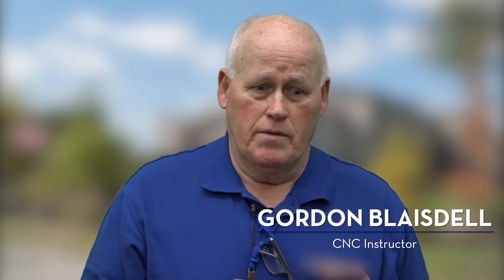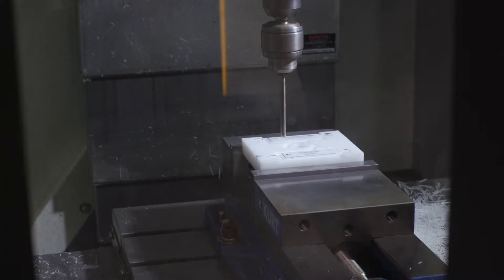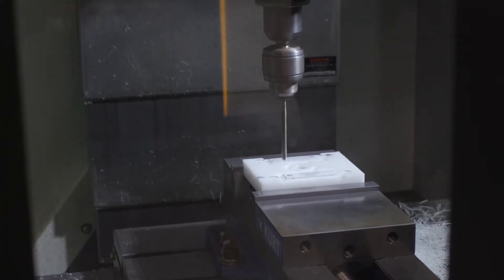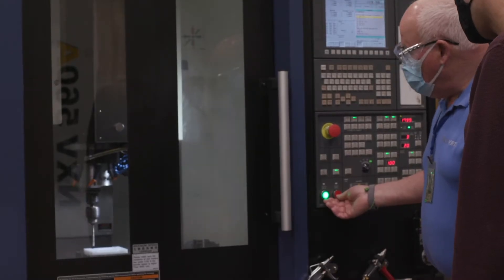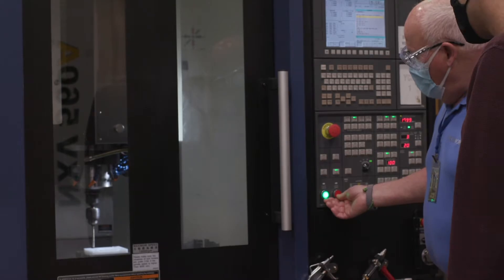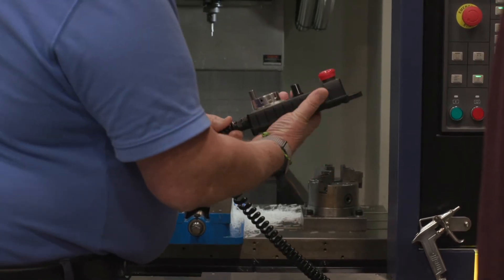CNC — the letters stand for Computer Numerical Controlled Machines. Basically, they are machines controlled by servos and motors. They replace all the manual handles and levers that are on machines. They're surrounded by a shroud so they're safer, they're faster, and they machine parts in much more repeatable ways, to within a tenth of a thousandth of accuracy.